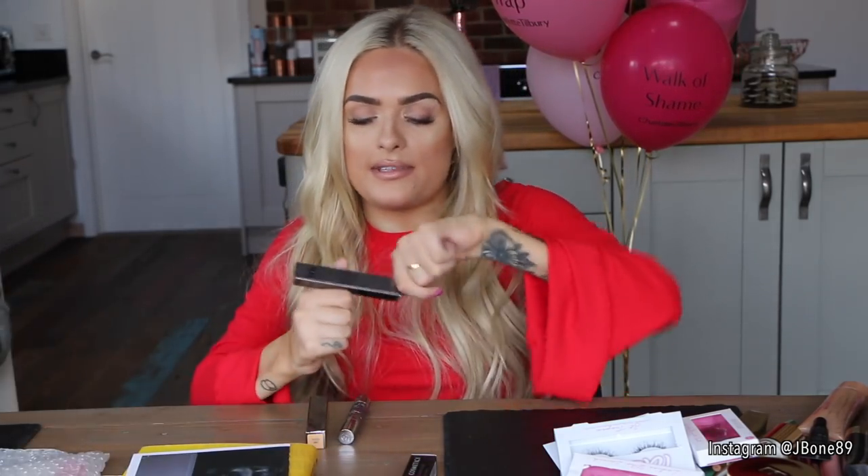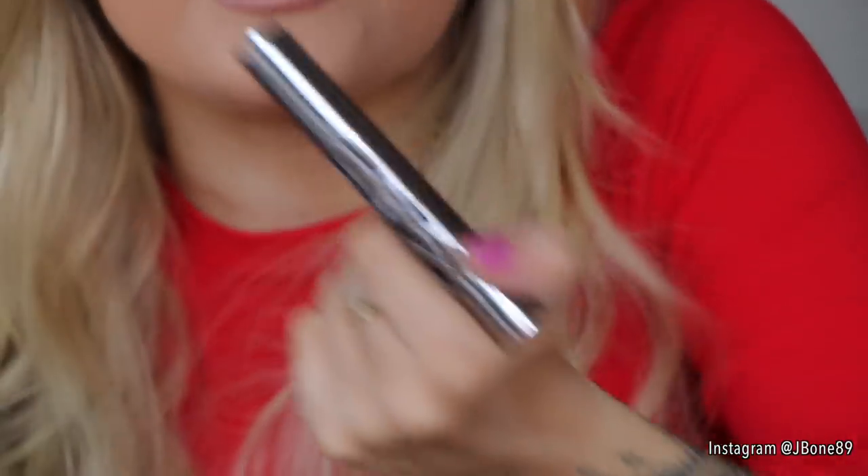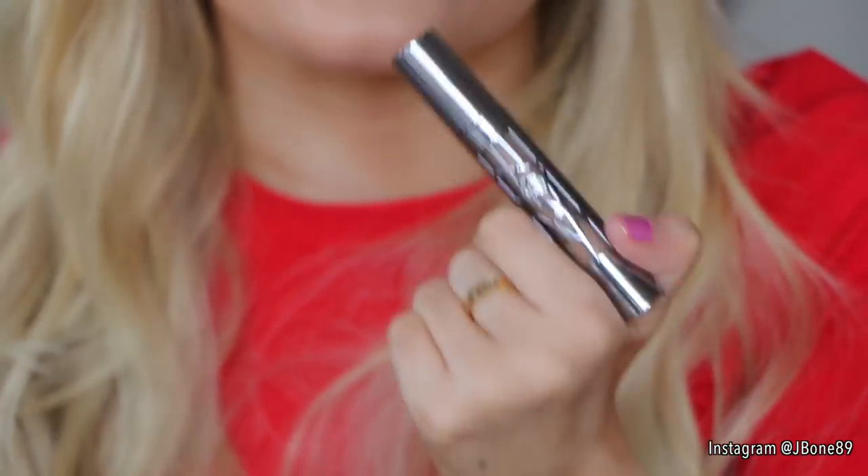A concealer I'm actually wearing today is the new one from Urban Decay — their new All Nighter concealer. It's really good, and for me to use a concealer other than my Maybelline one means it's good because I'm obsessed with it. The packaging is really cool — it's part of their All Nighter range, which includes a foundation too. It's gunmetal-y and quite funky. I'm wearing the concealer in the shade Light Warm.